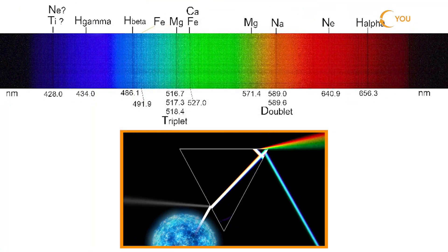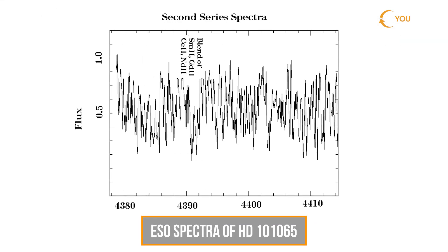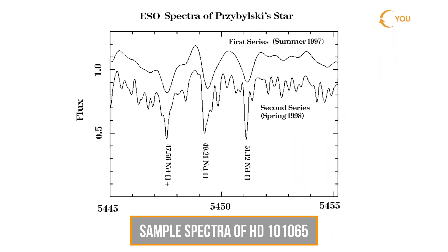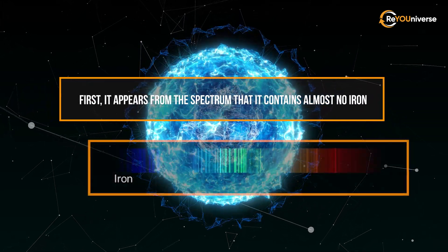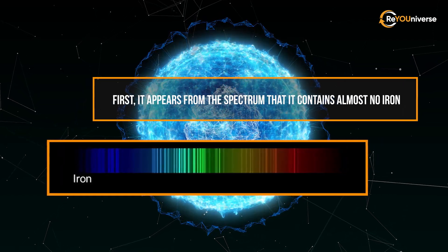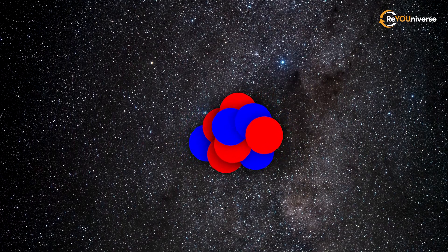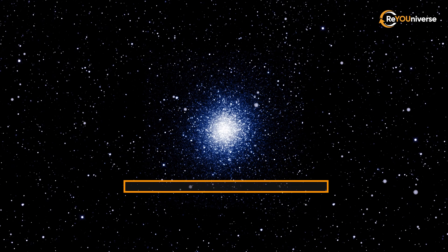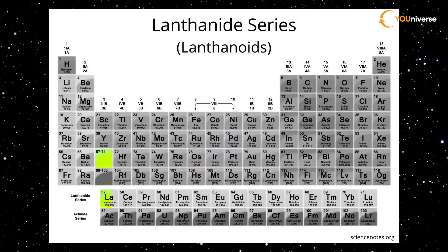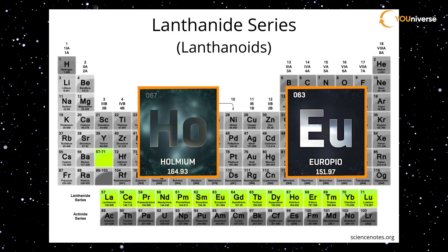The results made scientists realize their previous conclusions concerning the contents of HD 101-065 were inconsistent. First, it appears from the spectrum that it contains almost no iron, which is very strange — most stars survive by fusing lighter elements into heavier ones, and these fusions often result in iron or similar elements. Second, this star is rich in lanthanides, and even heavier elements such as holmium and europium, which are present in lesser quantities in common stars.